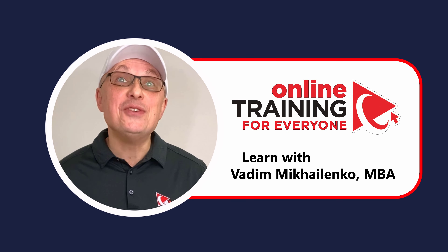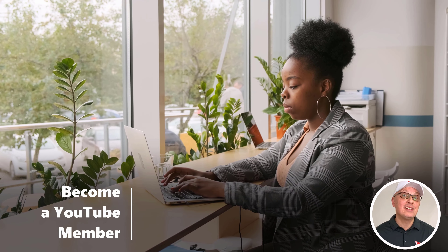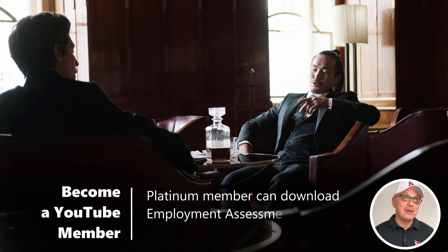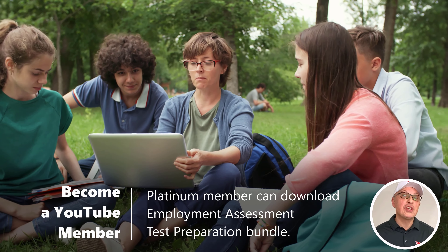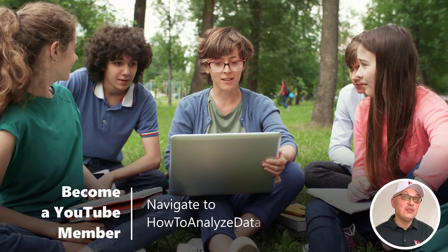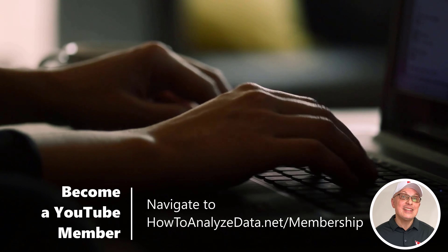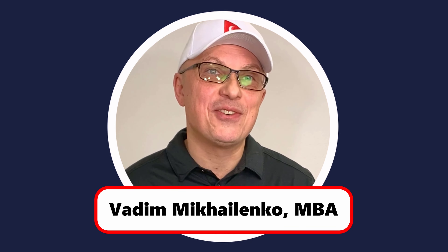If you find the content of the channel helpful, you can help us by becoming a member. For example, if you become a platinum member, you can download the Employment Assessment Test Preparation Bundle. We also frequently publish exclusive content for members only to help you stay sharp and get ready for the test. To become a member, navigate to howtoanalyzedata.net/membership — you can type the link directly in your browser or follow the link in the description. Thank you for your endorsement, support and patronage. Now let's continue and get you ready for the test.